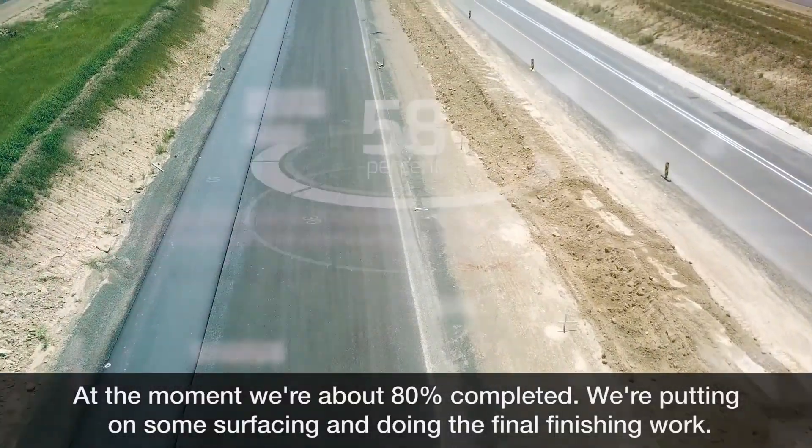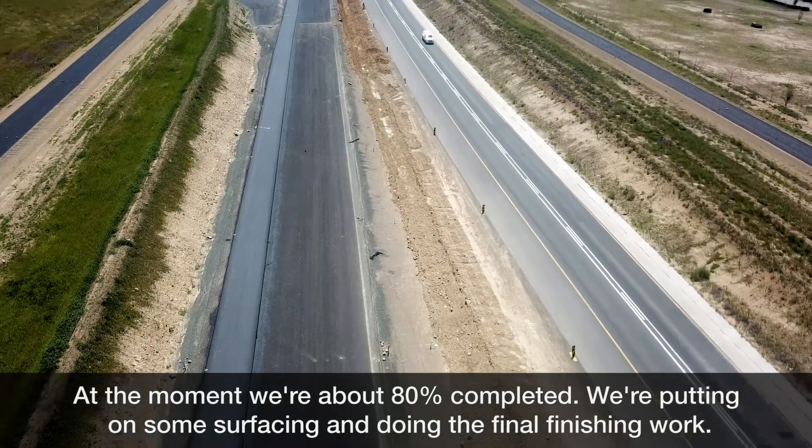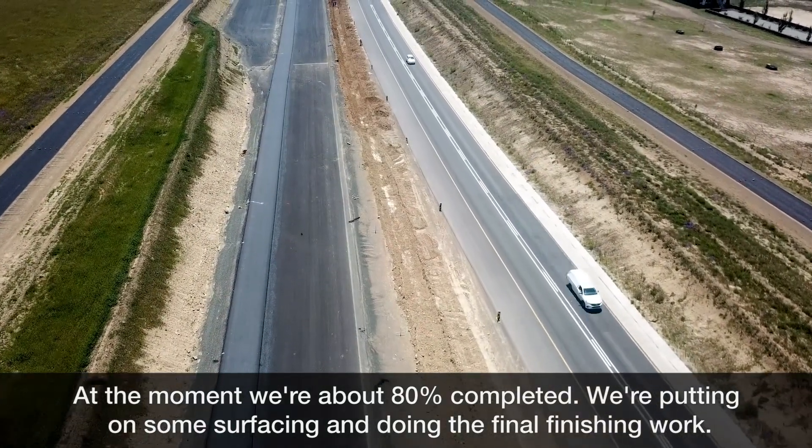At the moment we are about 80% completed. We're putting on some surfacing and doing the last finishing work.